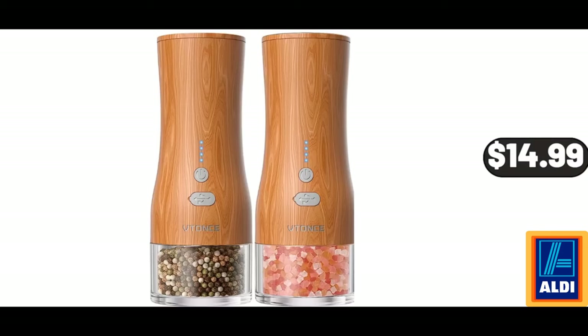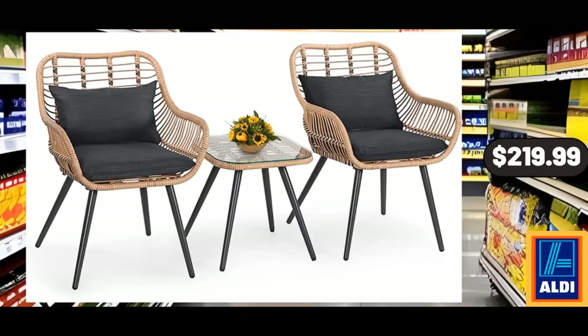Electronic Salt and Pepper Shakers, $14.99. Friends, what do you think about the prices of the products — are they too high? Please share your thoughts with us in the comments. 3-Piece Outdoor Wicker Conversation Bistro Set, $219.99.